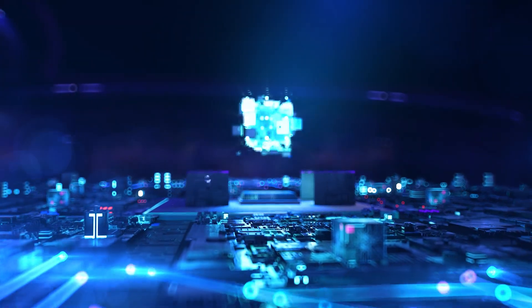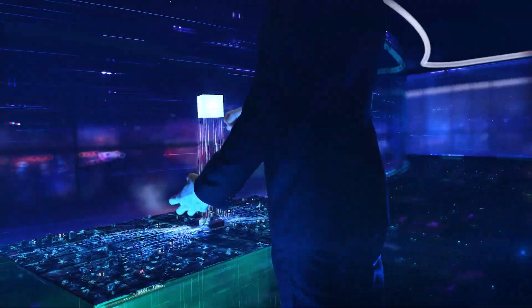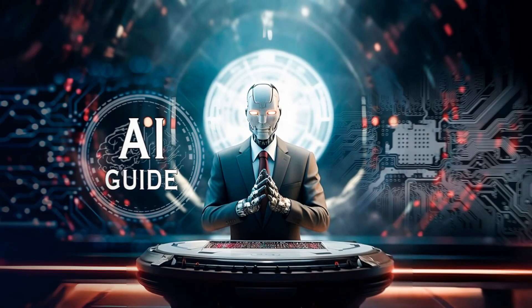Hello, tech enthusiasts. Get ready for an exhilarating journey into the world of artificial intelligence right here on our channel.